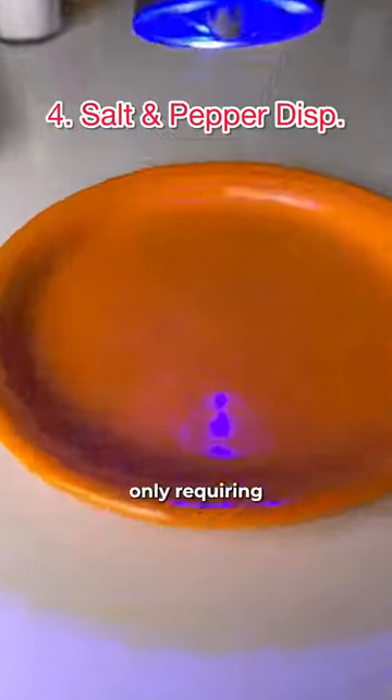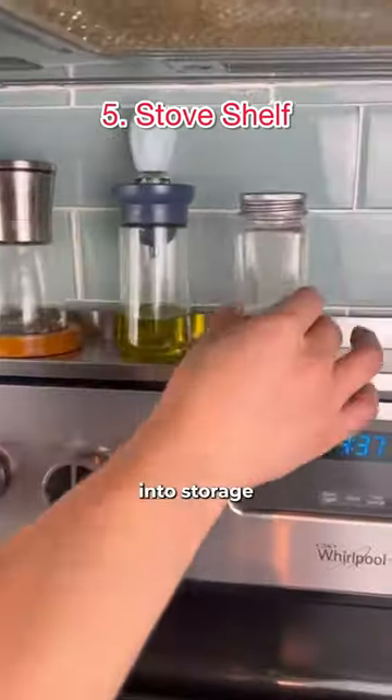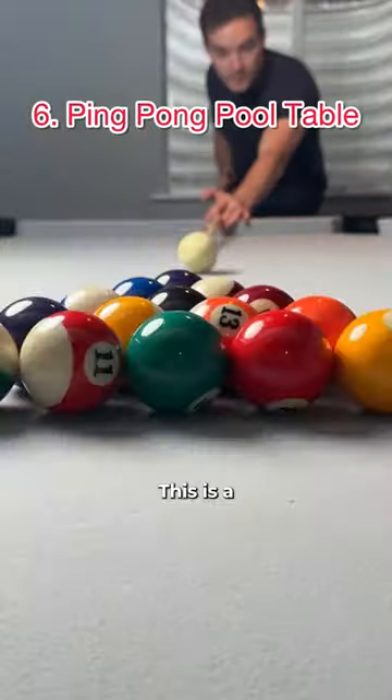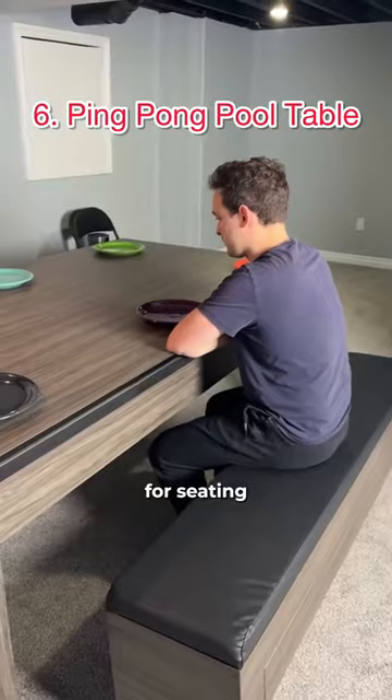...start grinding when you turn them upside down, only requiring one hand. This is a shelf that magnetizes onto the back of your stovetop, turning that wasted space into storage for your olive oil, spices, and more. This is a pool table that also turns into a ping pong table and a dining table, and comes with benches for seating and storage.